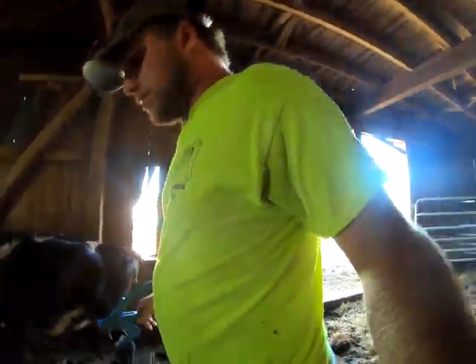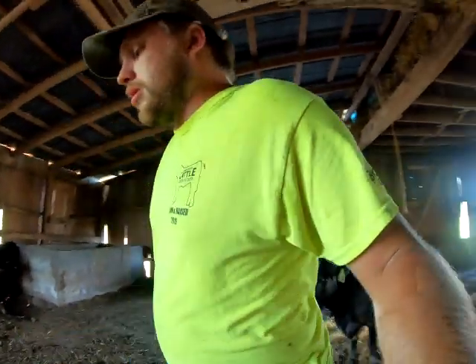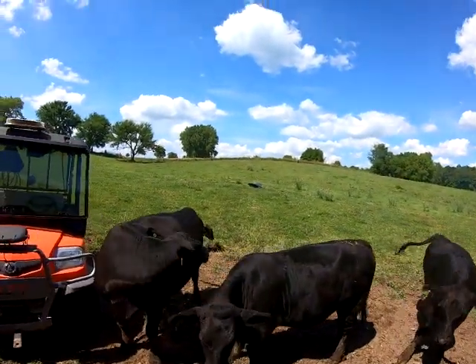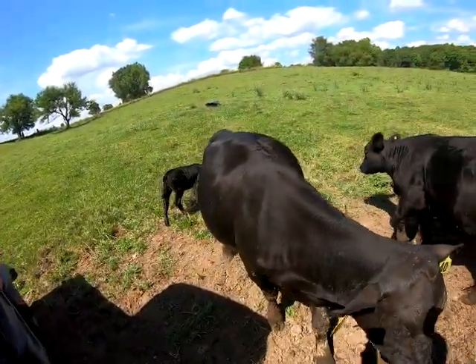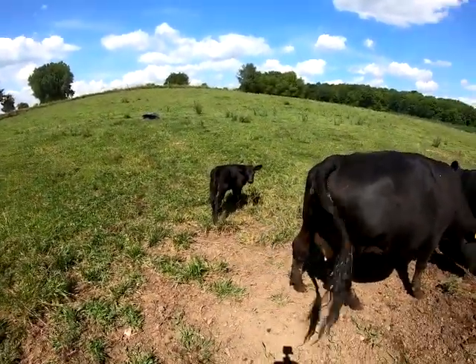I really do enjoy working with cattle and doing this kind of stuff. I will admit sometimes they're annoying when they get out and when you're trying to shell or plant corn and instead you have to stop to pull calves, but I don't know — it wouldn't be as fun farming without raising cattle. I didn't grow up raising cattle; I got into it around 7th or 8th grade when DJ and I decided we wanted to start. We started with steers and now we've got breeding stock and we're still trying to grow the herd.